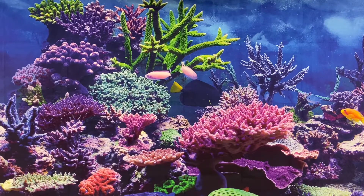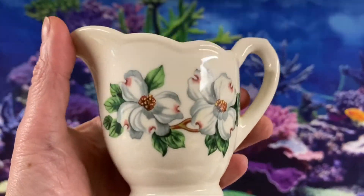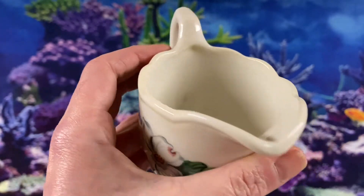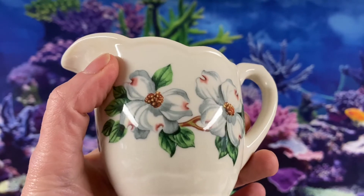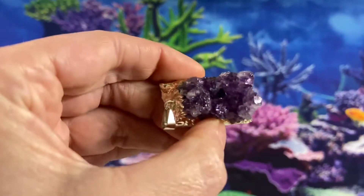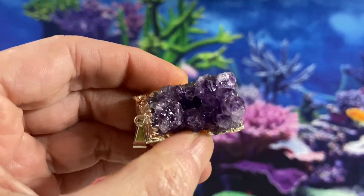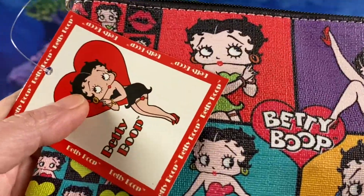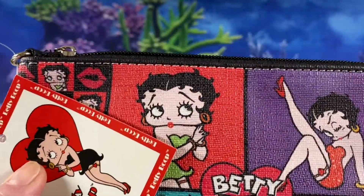Wednesday, March 31st, we sold the following items. This Syracuse China Restaurant Wear Creamer with the Dogwood Pattern sold for $15.00. This Amethyst Strussy Pendant sold for $9.99. And another one of our Betty Boop Clutch Bags sold for $6.50.